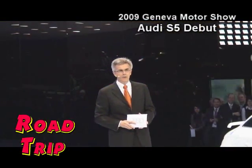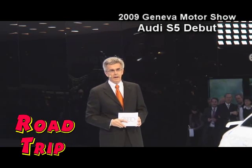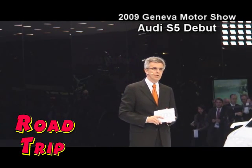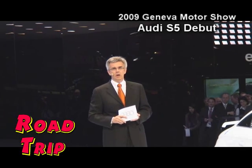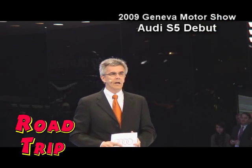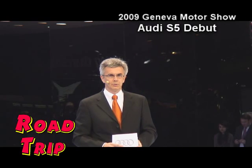Our new Audi S5 Cabriolet — this car, and I'm convinced that you will agree with me in just one minute — this car is a real eye-catcher. Its classic and elegant soft top disappears within 15 seconds, and its interior space and versatility make it absolutely ideal for practical use.